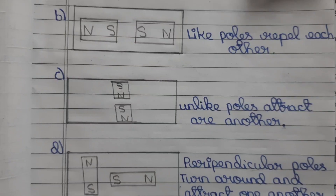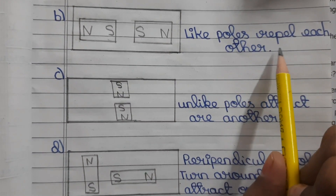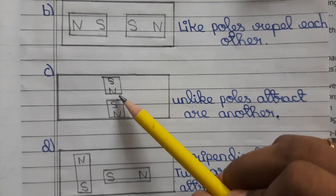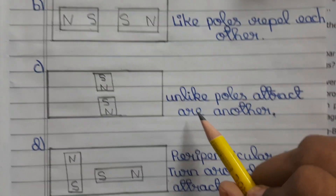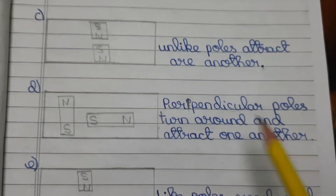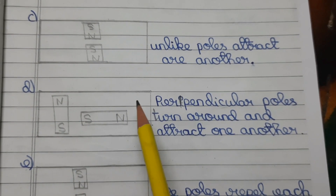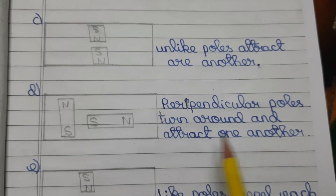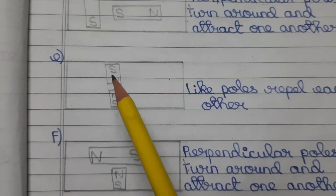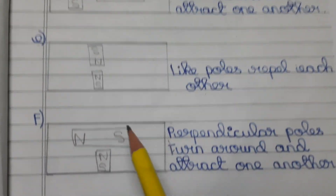For the magnet pole interaction figures: B — North, North and South, South — like poles repel each other. C — South, North and South, North — unlike poles attract each other. D — North, South and South, North perpendicular — perpendicular poles turn around and attract one another. E — South, North and South — like poles (North, North) repel each other.